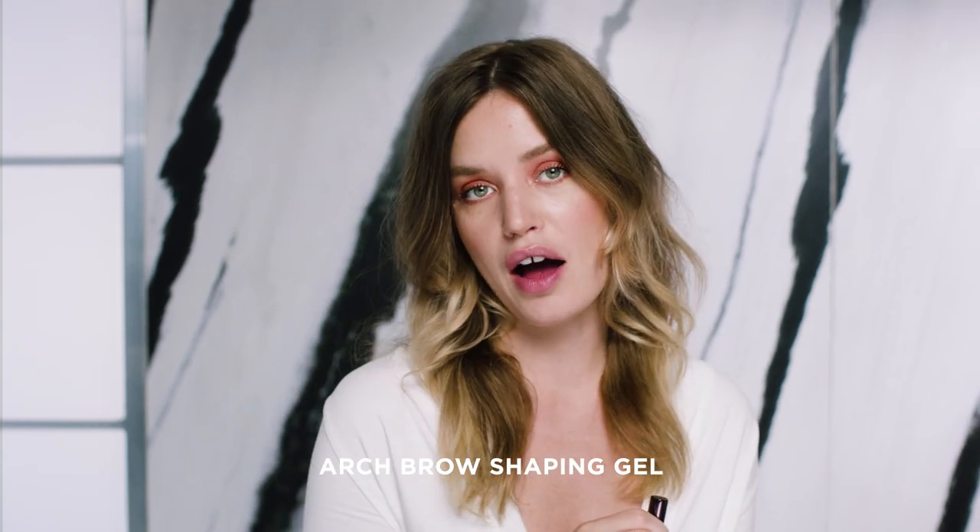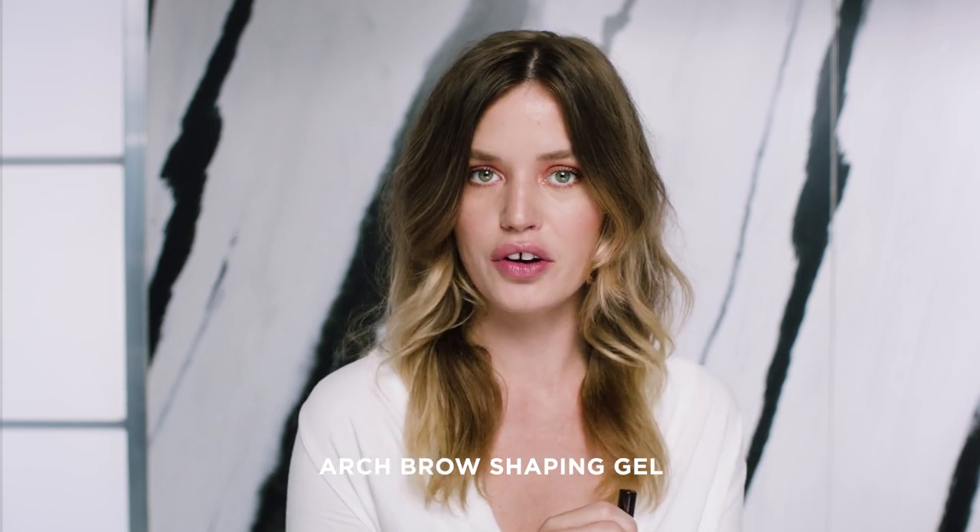I'm just gonna use a clear brow shaping gel for this look. I love them to stay in place — it's kind of my pet peeve. So this is really important for me, this product.